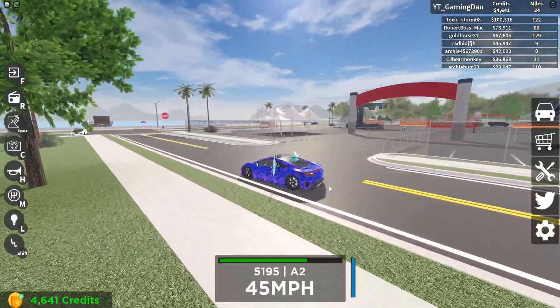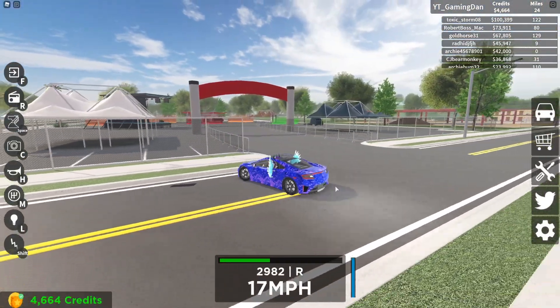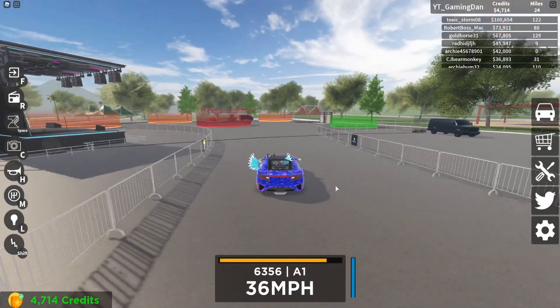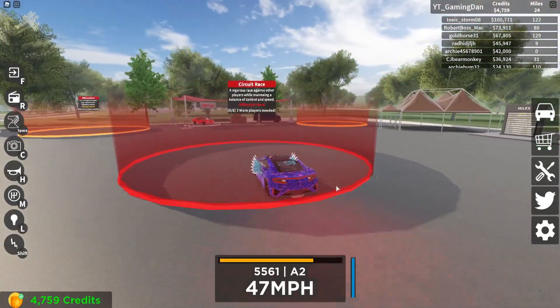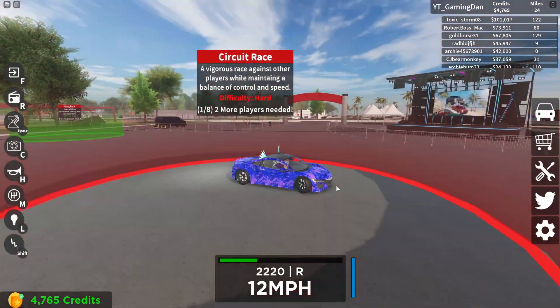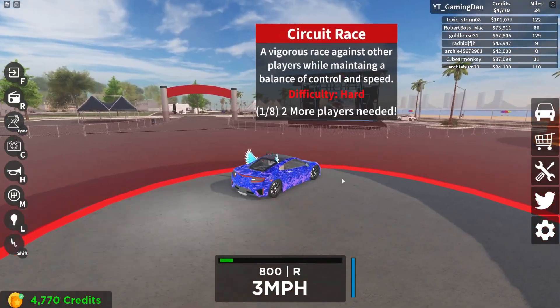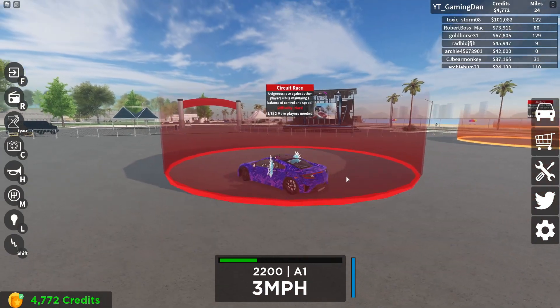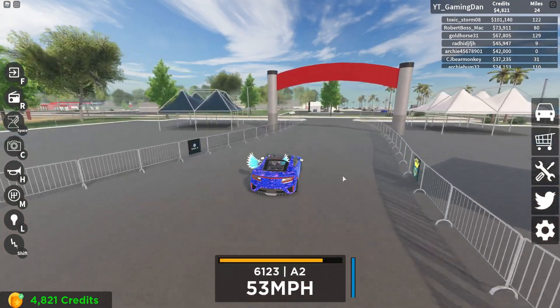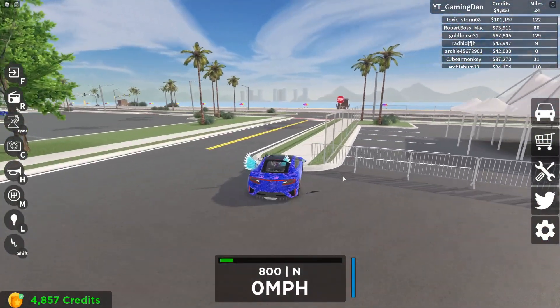We came second — there was someone we couldn't see for the whole race and they came in and beat us, which is not very nice. But hopefully this time we can win. There are three more players needed to actually start this race. Let's hope people can come and race because that'd be quite fun. Actually, you know what — we'll drive around a bit more and try and find the plane area.